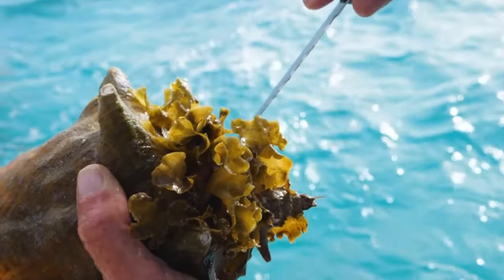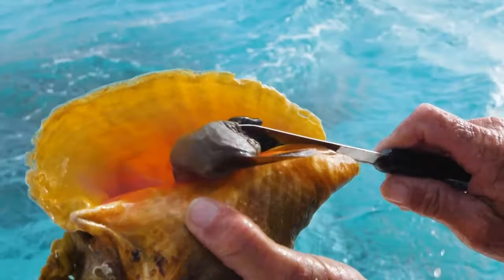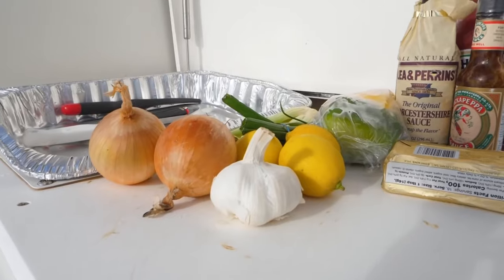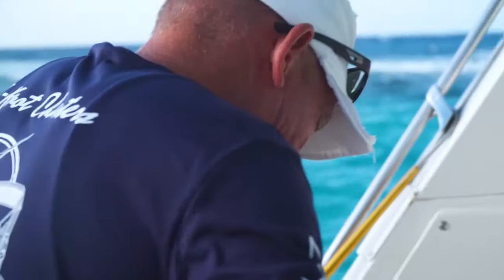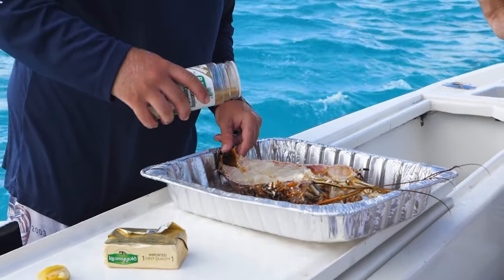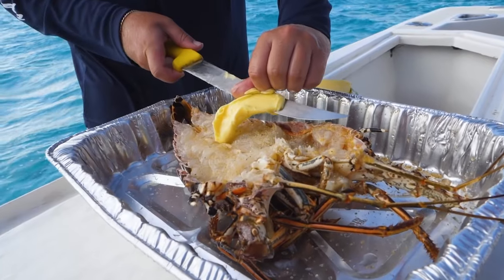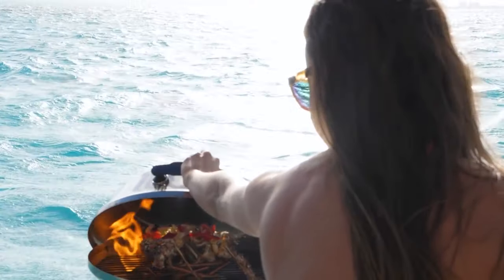Jacob was preparing the conch, getting it out of the shell. After he had all the conch meat out, he started chopping up onions, peppers, limes, lemon, and all the different things going into that conch salad. I know you're not there to smell it with us, but just the smell of those fresh vegetables, the seasoning, and the grill going — it was making us so hungry. We had some of the best food we could ask for. Conch and lobster is about as good as you can get anywhere in the world.